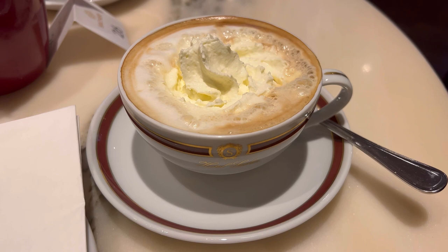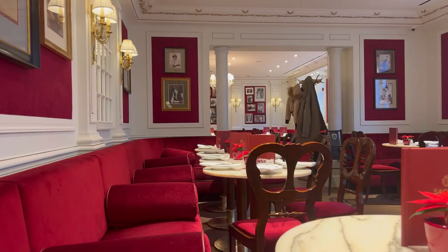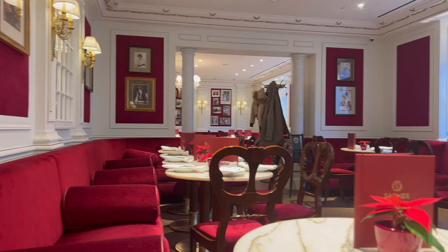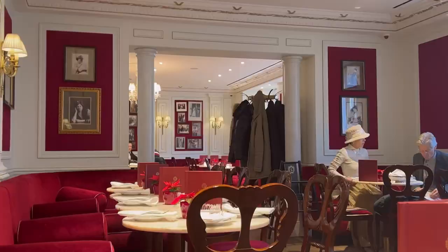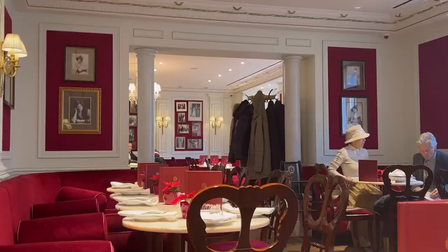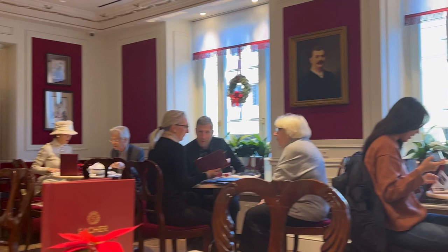I have finally also ordered lunch here at the café.